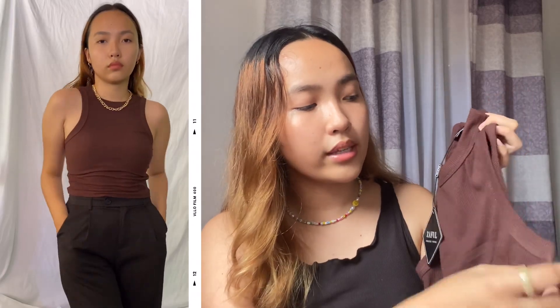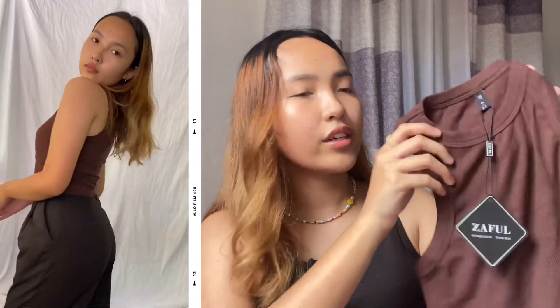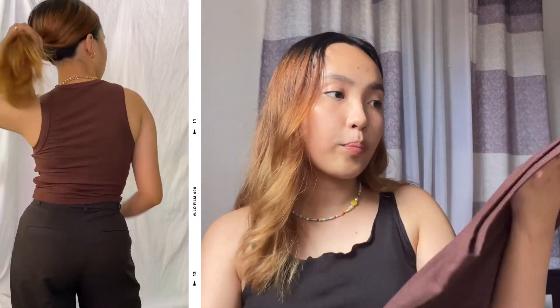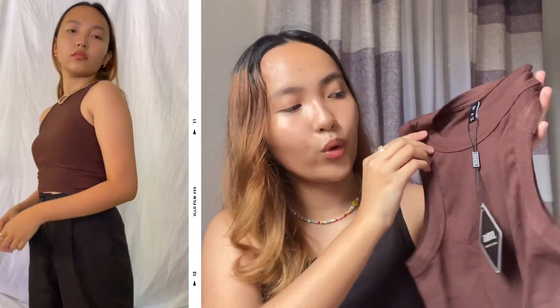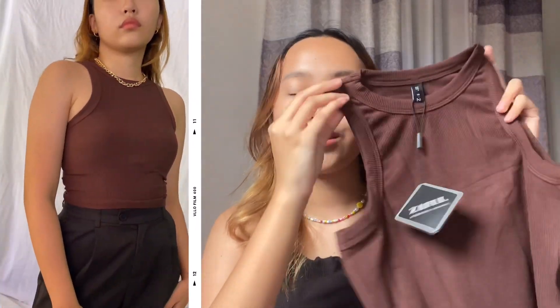The next clothing piece is one of my favorites out of everything I'm going to show you, because it's a basic chocolate ribbed crop top. What I love about this one is the neck part and the sleeves or arm area — the edges are thick and the material is very, very nice. I really love the color and the material. I have been looking for that perfect chocolate crop top and this one is it. I'm so happy and I can't wait to wear this outside and take a lot of photos wearing this top.